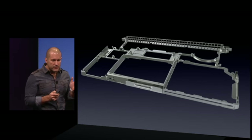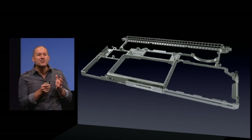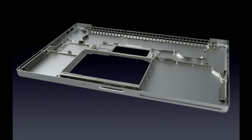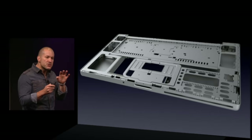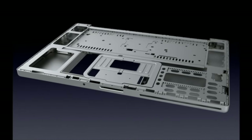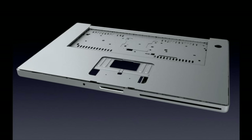In previous MacBooks, there was actually a metal frame on the inside, and then you had a bottom case screwed onto that, a top case — the keyboard, trackpad, and palm rest — which also screwed on, and plastic gaskets around everything. It wasn't very clean, it wasn't very minimal. So the unibody was the solution to that.